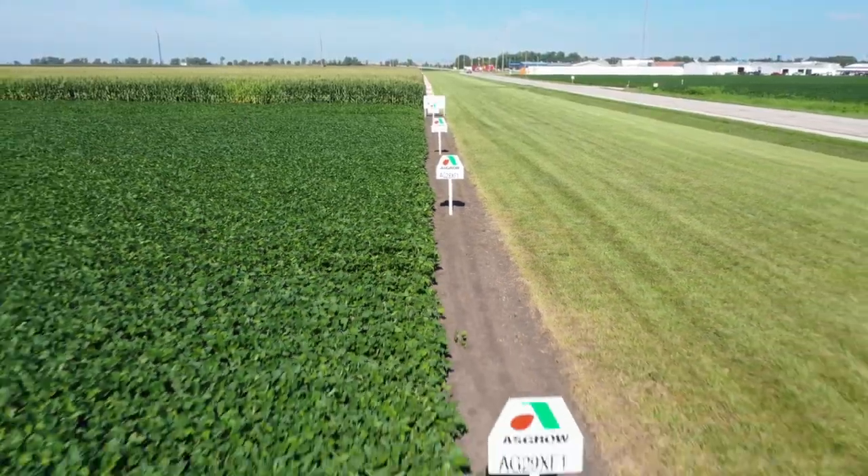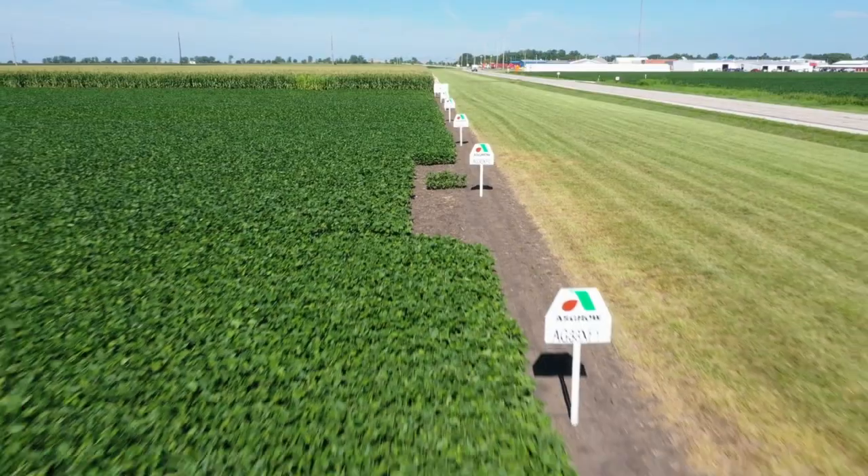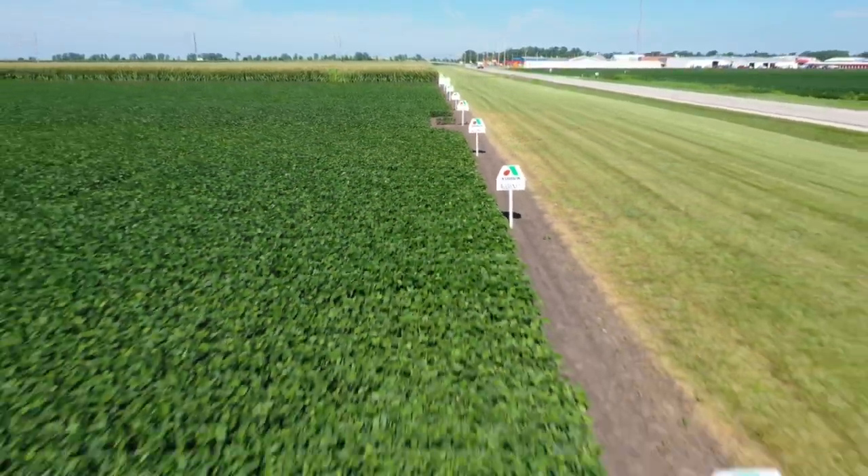We're here today at a large XtendFlex market development trial. We've got about 70 plots like this across the state of Illinois where we're evaluating our new XtendFlex germplasm that we'll be offering in the marketplace next year.